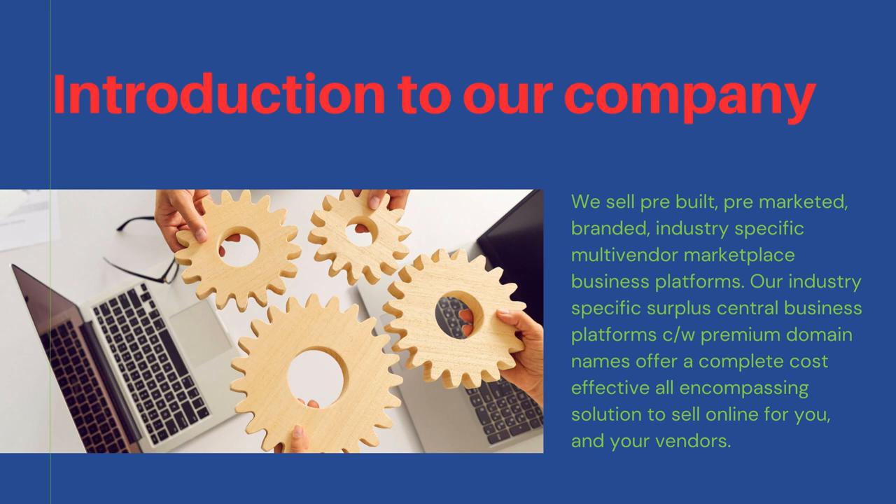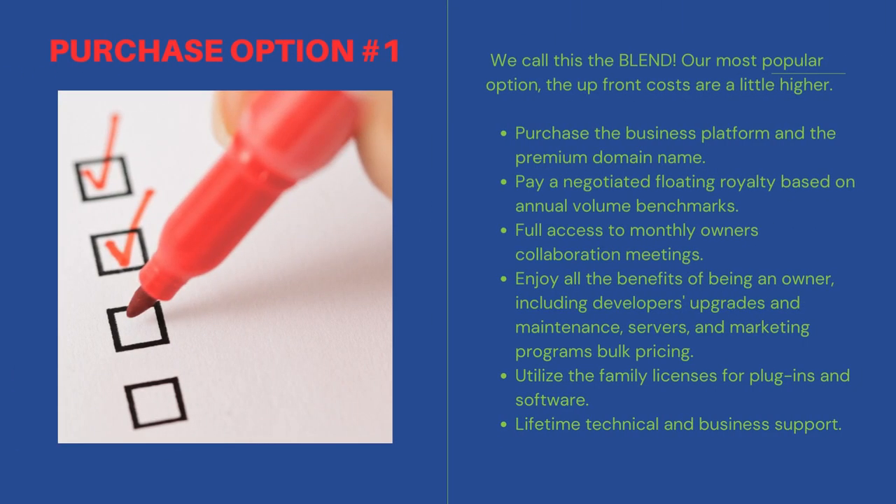Our industry-specific Surplus Central Business Platforms, complete with premium domain names, offer a complete cost-effective, all-encompassing solution to sell online for you and your vendors. We call this option the Blend.